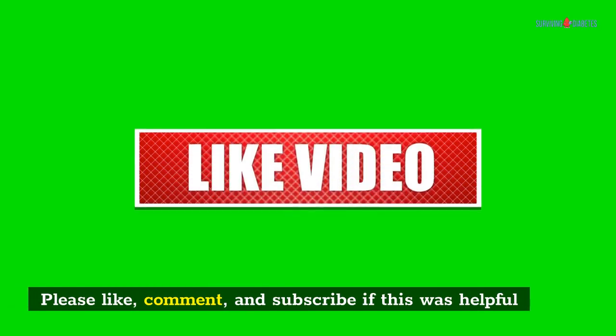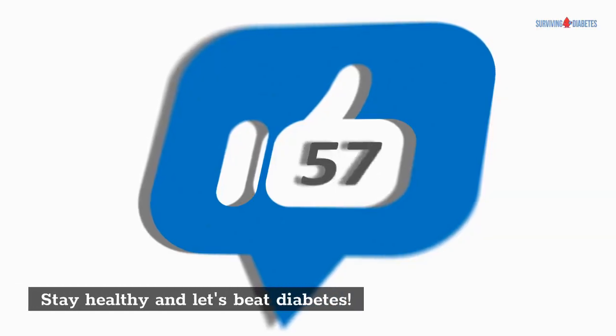Thank you for watching. Please like, comment, and subscribe if this was helpful. Stay healthy and let's beat diabetes.